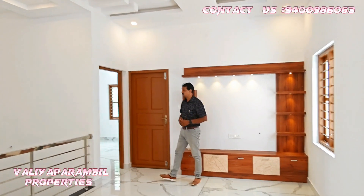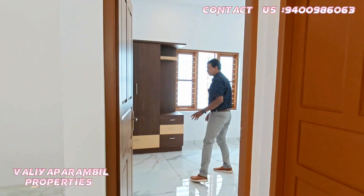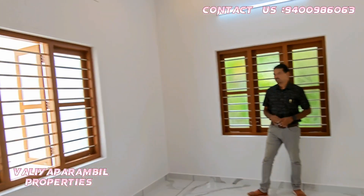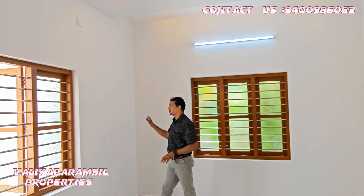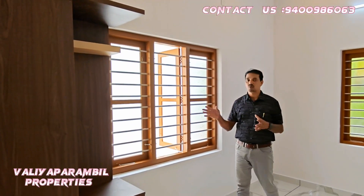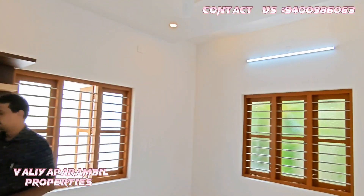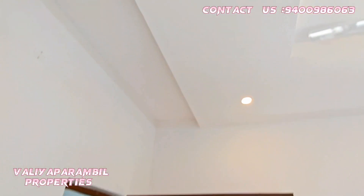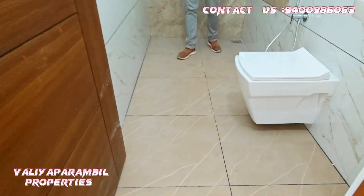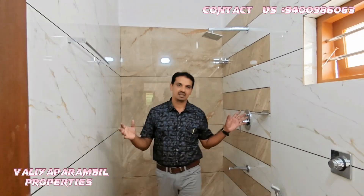Now here is the 3rd bedroom. The bathroom is like a bathroom and it is here. This is a small bedroom with a lot of room. There is no other room in this room.